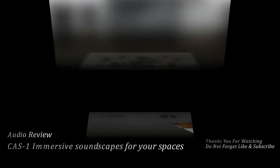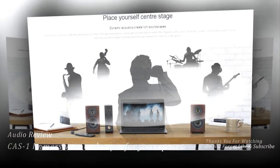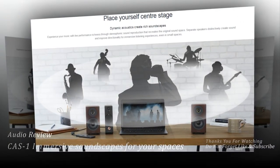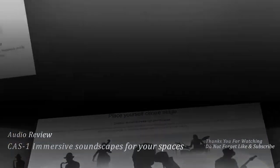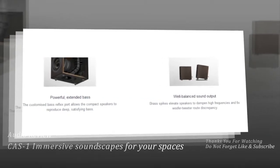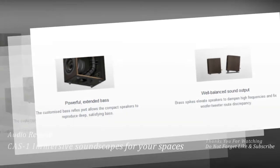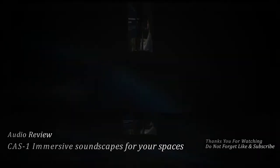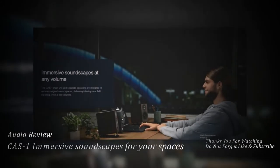Dual amps for two music experiences. Independent amplification systems deliver outstanding high-resolution audio experiences for the distinct amplification requirements of headphones and speakers, through separate independent speaker and headphone amps.